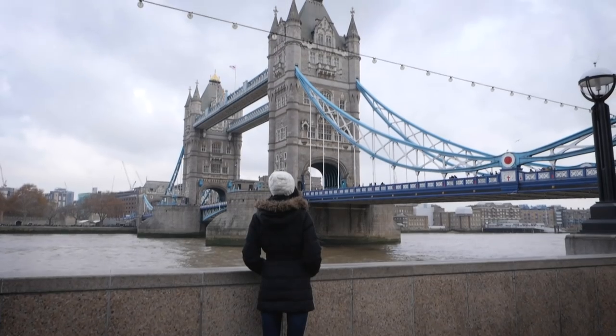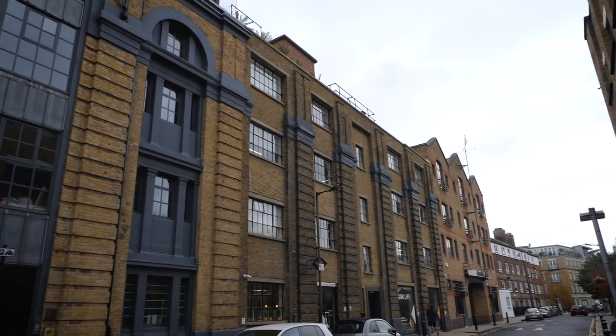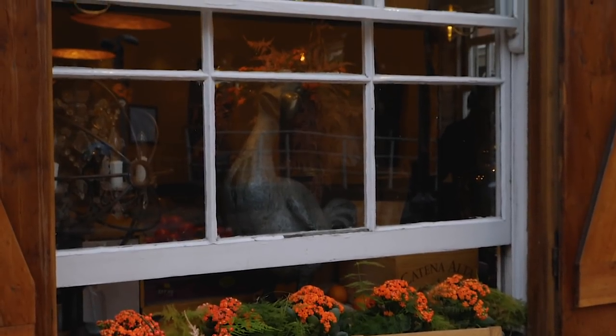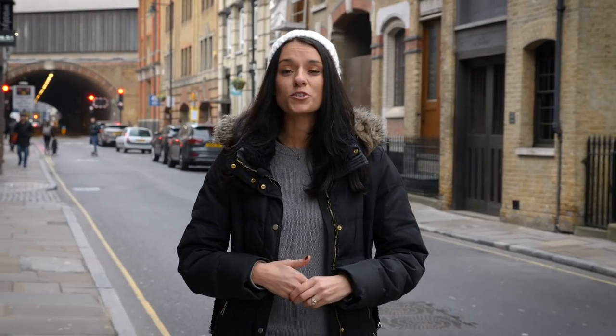Bermondsey is really close to some major attractions like the Shard and London Bridge, but it has a quaint neighborhood-y feel due to a major renovation that happened in the 80s. Now you'll be able to find lots of great pubs, bars, and restaurants, as well as the highly recommended Maltby Street Market.